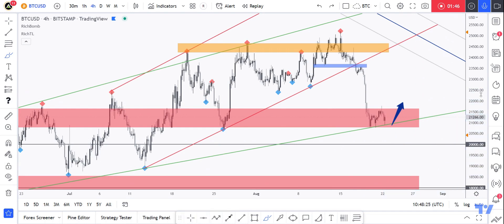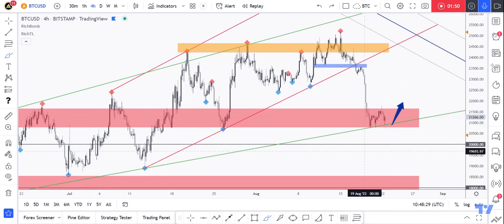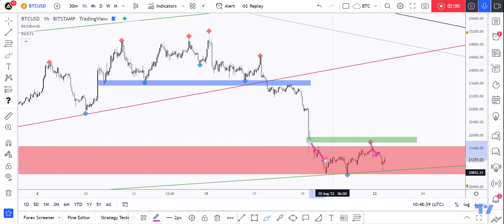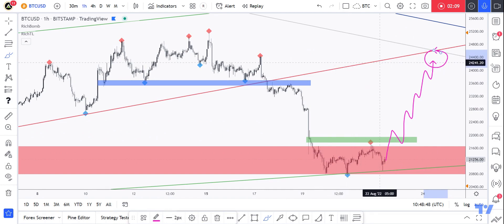We could even see the 18k level tested, as mentioned from a longer-term perspective. Again, let's take it step by step. For the bulls to take over here, we need to see a break above the previous major high, which is this green zone. If we break it higher, we'll be expecting a correction movement around this area.